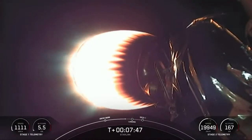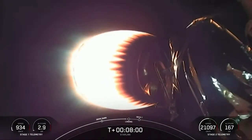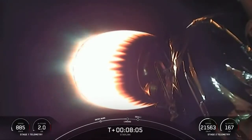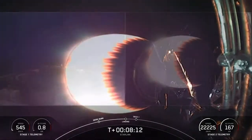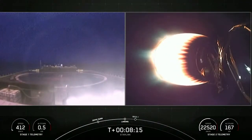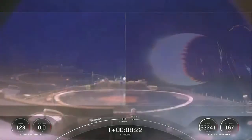The second stage continues to look good and we are less than 30 seconds from the start of our landing burn. Stage one landing burn startup. The landing burn will be about 20 seconds — hopefully we'll get a great video from our drone ship Of Course I Still Love You, which you can see there on your left. Stage one landing leg deploy.